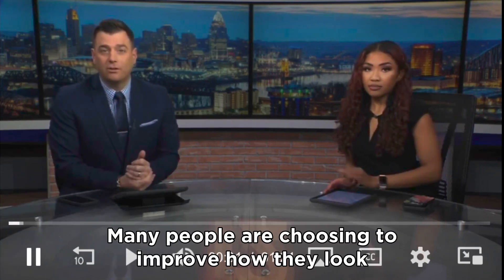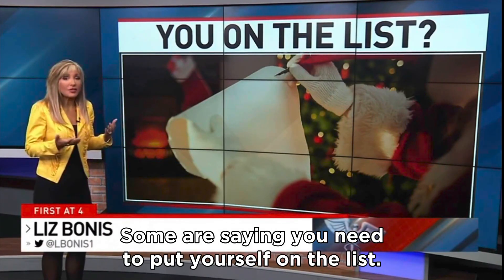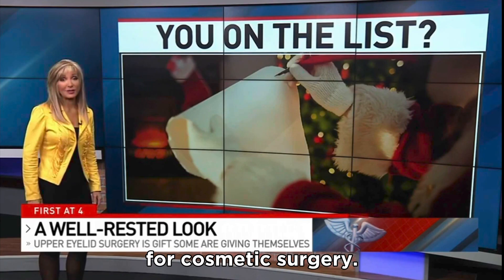Many people are choosing to improve how they look this holiday season. Medical reporter Liz Bonas shows us how. As you make your list and check it twice, some are saying you need to put yourself on the list. They're choosing to use some of that year-end time off for cosmetic surgery.